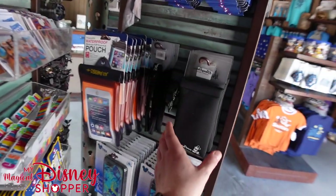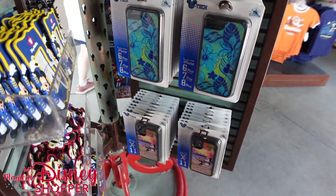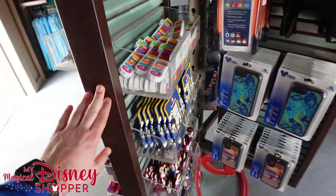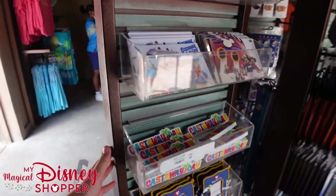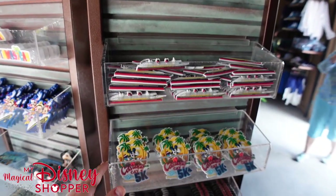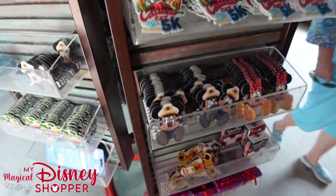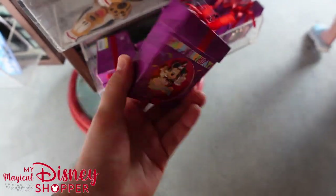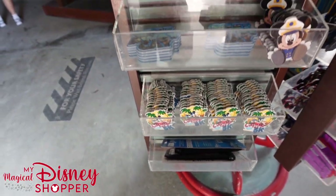They also have sunglass holders and sunglass bands for around your neck, as well as different phone cases — though nothing really new, mostly cases for 6S through 8, and then XR and 11. There are also magnets, postcards, and playing cards for $6.95. There's even a 5K mint tin, and a happy birthday pin for around $12.99. More magnets and keychains as well.